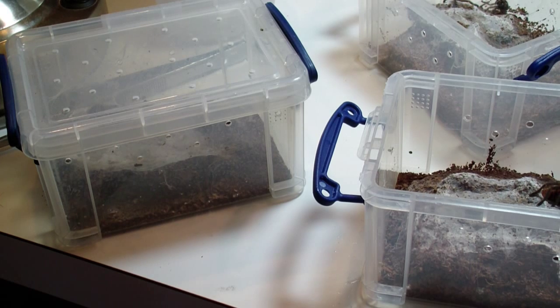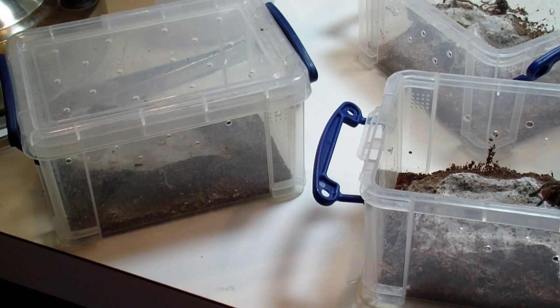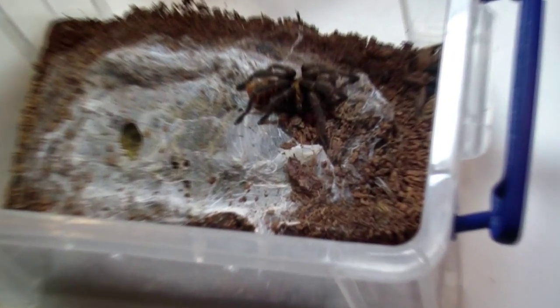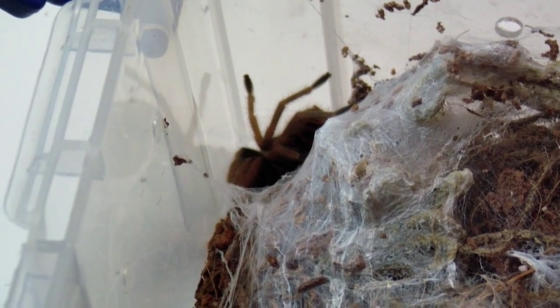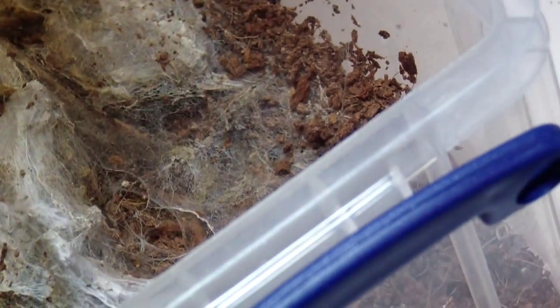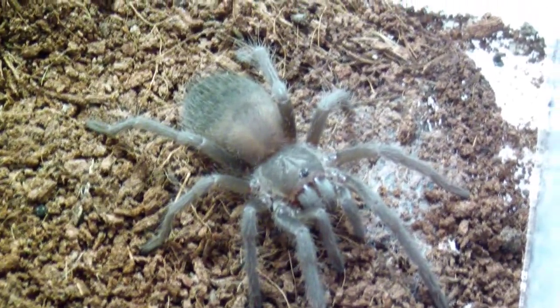Looks like I'm going to finish the video off for my spiders right here. I have another Usambara baboon male sling — it's hiding in its web. There's a green bottle blue sling, another green bottle blue sling, and a third green bottle blue sling. Back here I have a very small Lasiodora parahybana sling.